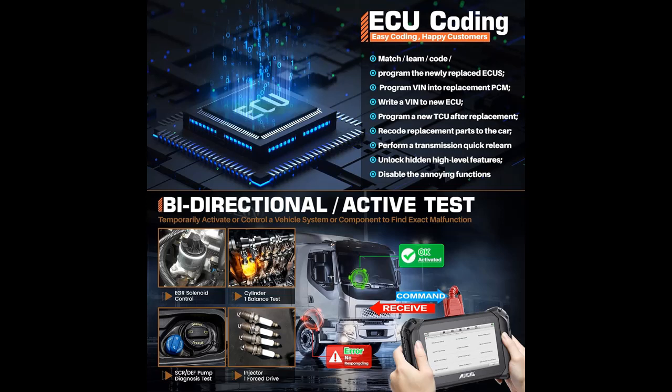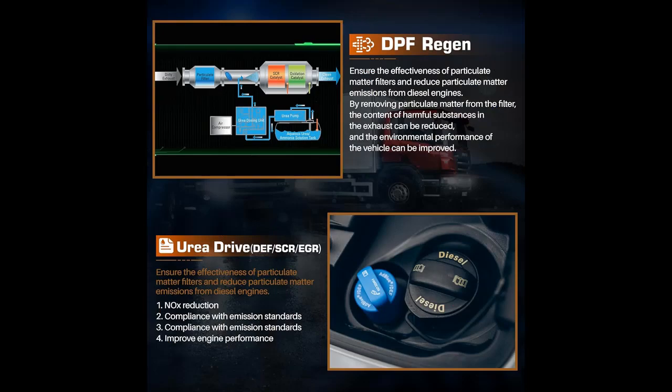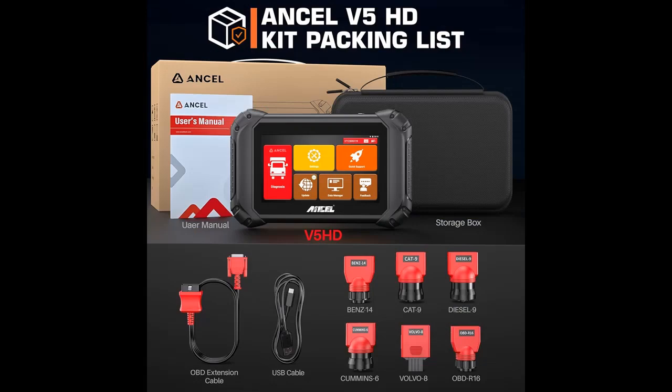Language coverage and ease of use: with a wide range of functions, the Ancel V5 HD can perform complete system diagnoses on both domestic and imported trucks. It supports multiple languages including English, French, Russian, German, Italian, Portuguese, Spanish, Japanese, Korean, Dutch, Polish, and Swedish, making it easy to use for technicians from different countries. The Ancel V5 HD OBD scanner can be one-click activated, one-click updated, and one-click feedback.